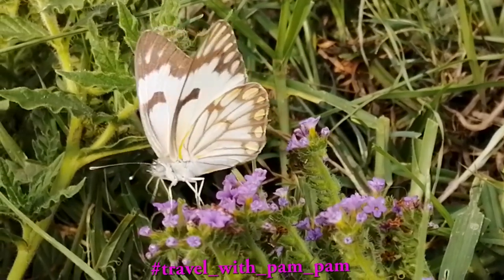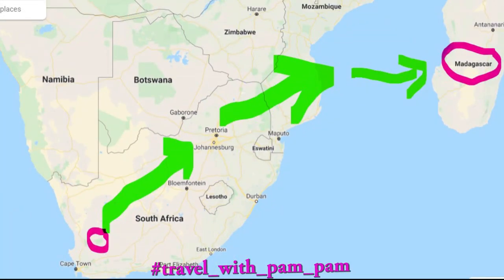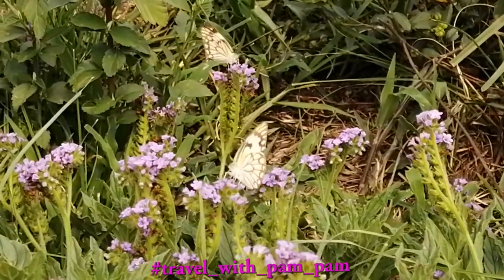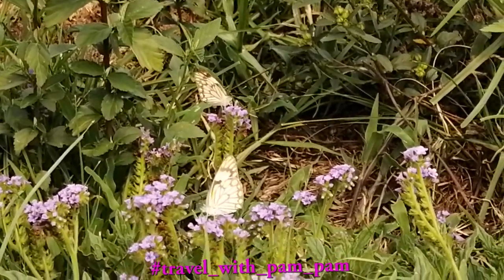These are brown-veined white butterflies. They originate from dry areas such as the Karoo and head north east of South Africa towards Mozambique and the northern coast of KwaZulu-Natal, making their way towards Madagascar.